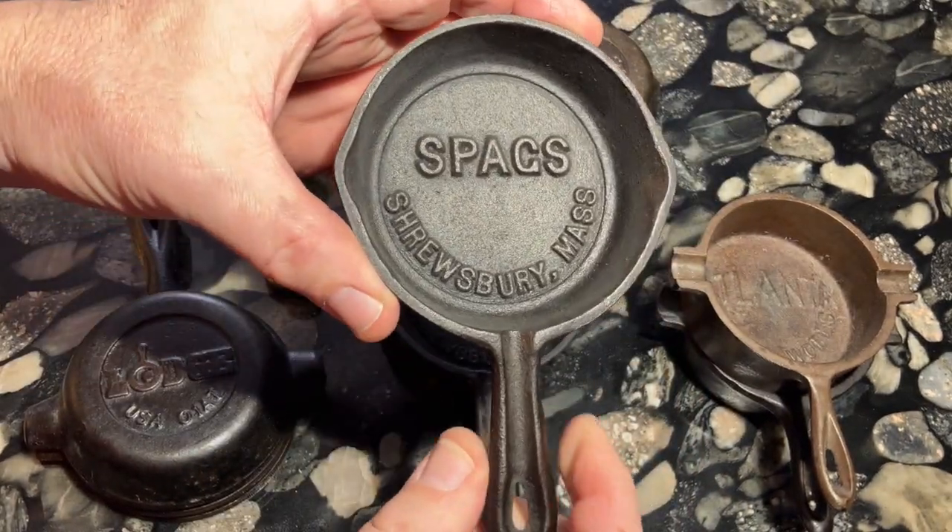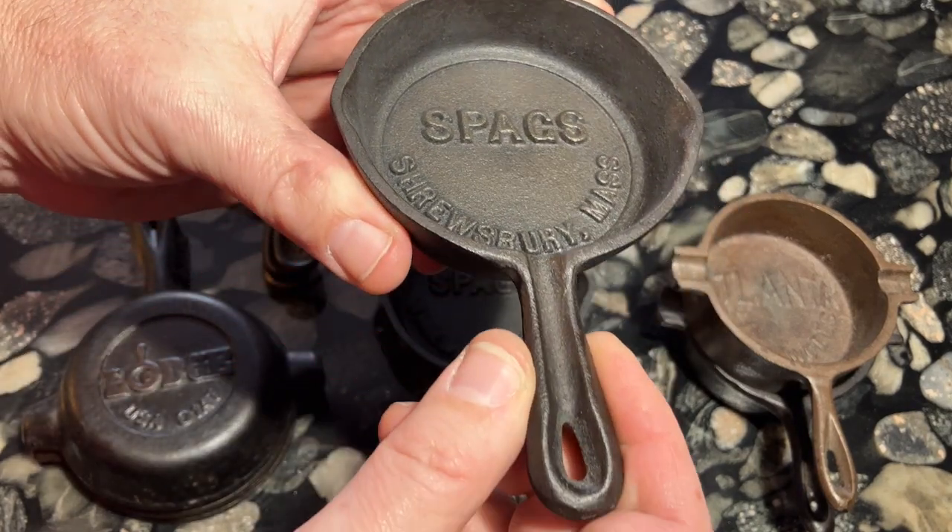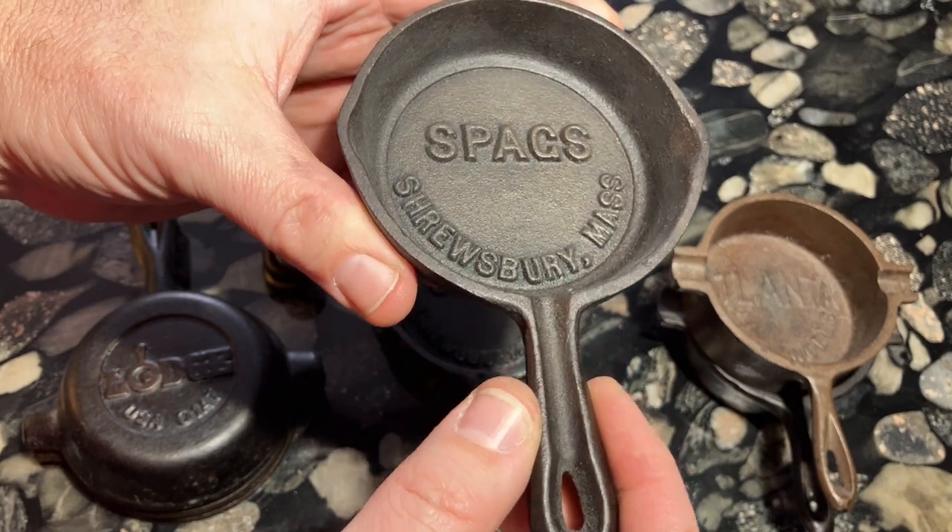I'm proud to own two of these advertising pieces for Spag's from my home state of Massachusetts, which is gone and replaced by a Whole Foods market.